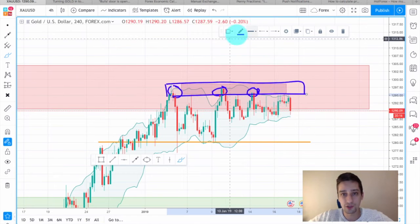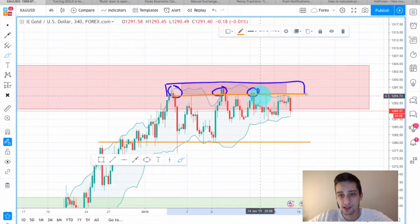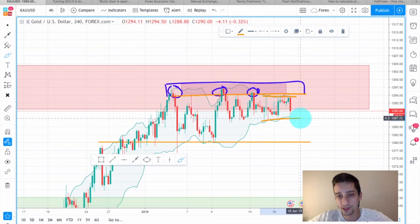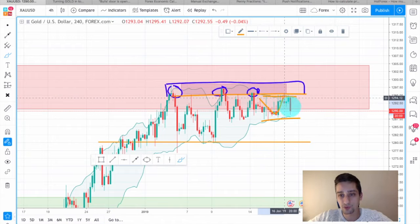You can see how many times the commodity bounced from it and even now it's moving down. You can also see the Bollinger Bands here are confirming that range and are squeezing around the price. You can see here how the price was behaving in the last few days.